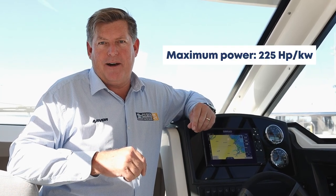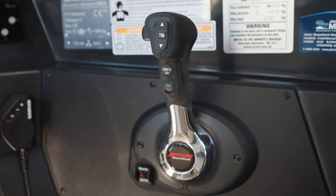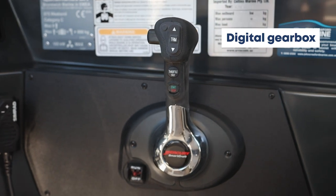The Arvor 675 is rated to 225 horsepower. So you have a choice between 150, 175, 200, and 225 — all will do the job very well. What we do like with the V6 engines — the 175, 200, and 225 — is they have a digital gearbox. So the transition from forward to neutral, neutral to reverse and back to neutral is all electronic, and very simple and smooth.